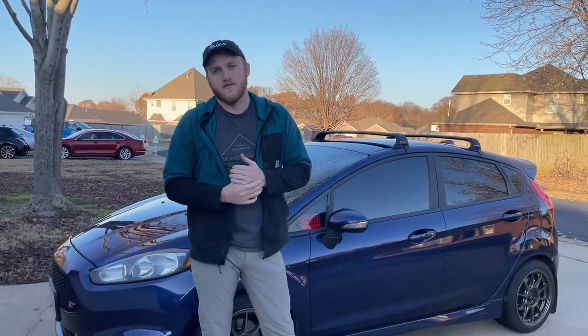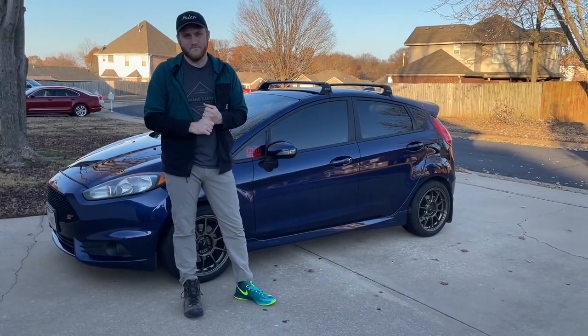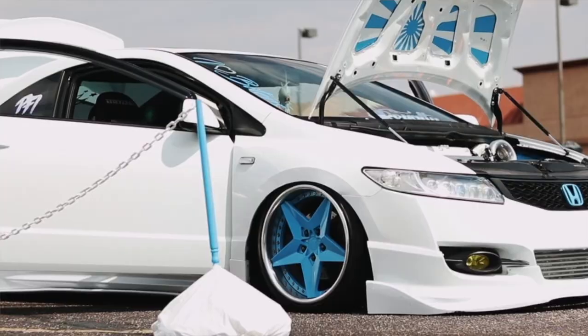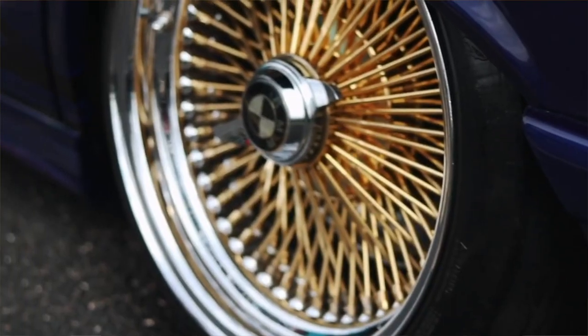Shoes and wheels draw a lot of similarities, first of which is style. In my opinion, a good set of wheels can make or break the look of a car, just like shoes can make or break the look of an outfit. But like any type of fashion or style, beauty is in the eye of the beholder. Some value form, others value function, some just want to stand out. The same definitely applies to wheels.